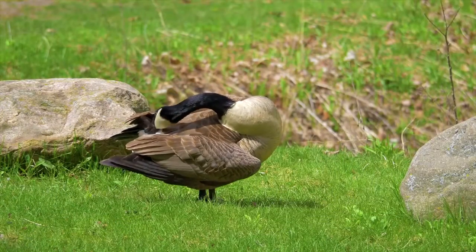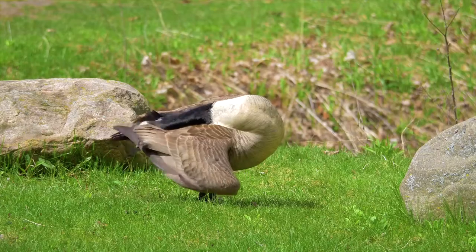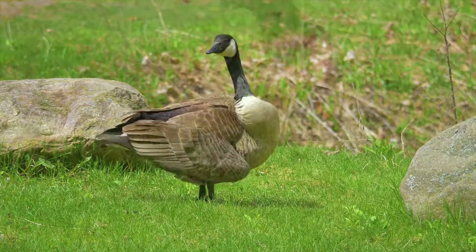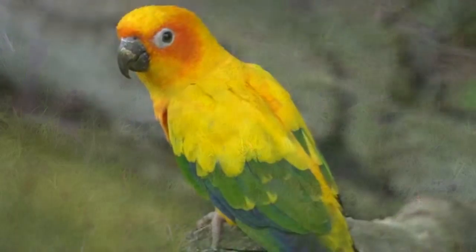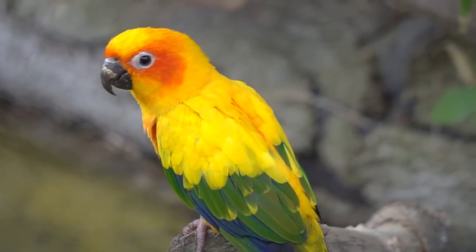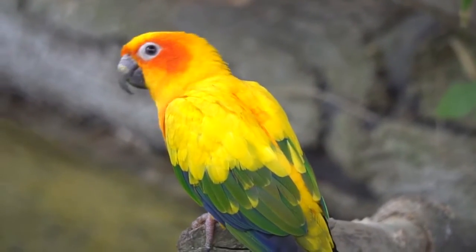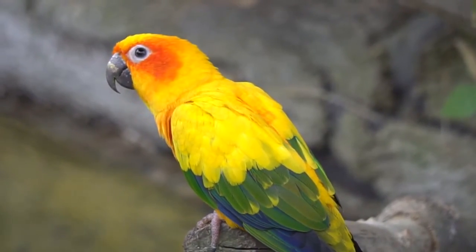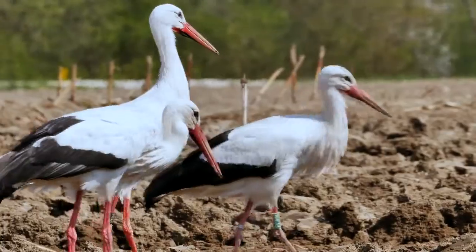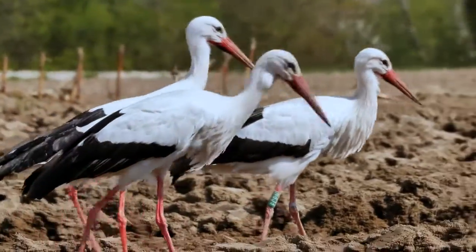Have you ever wondered how birders can tell apart birds that look very similar? One of the ways they identify them is by taking a closer look at the bird's bill or beak. The variety exhibited in many different kinds of bird bills reveals the ingenuity and creativity of their designer. Let's take a brief look at a few birds and their distinctive bills.